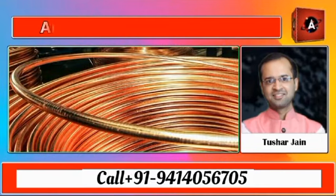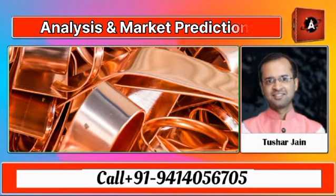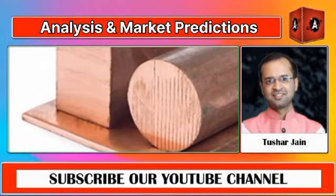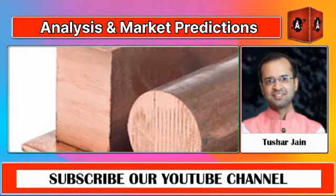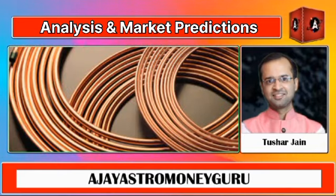Today, on 18th May 2024, we are diving into the latest developments in the copper market, particularly focusing on Indian markets and some news from China's copper stockpiles in bonded zones.